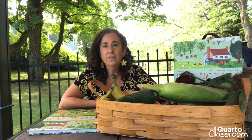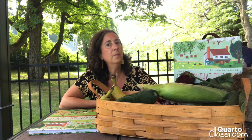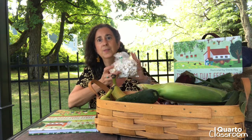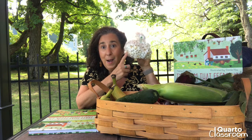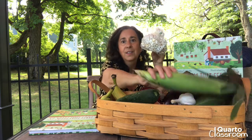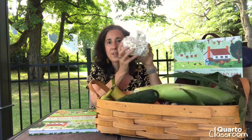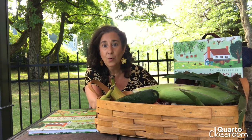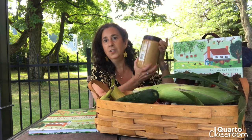I bet you haven't looked into your pantry and found that there are so many more things that come from farms. That's a fun activity to do at home with your teacher, with your class, or virtually. Let's take a look at some of the things in my pantry that may not look like they come from a farm, but they definitely have their roots in a different farm. First of all, here's some popcorn — of course, popcorn comes from corn, just like the fresh corn from the farm. I also have a jar of peanut butter, and peanut butter comes from peanuts, which are also grown on farms.